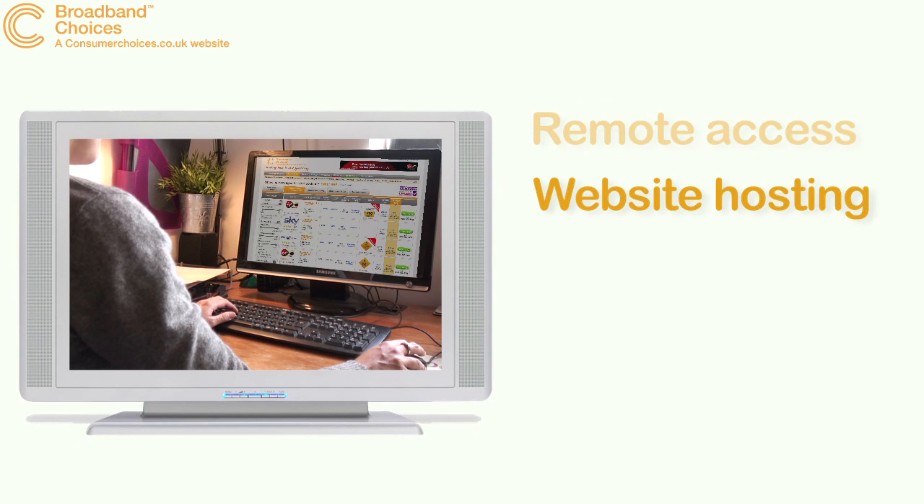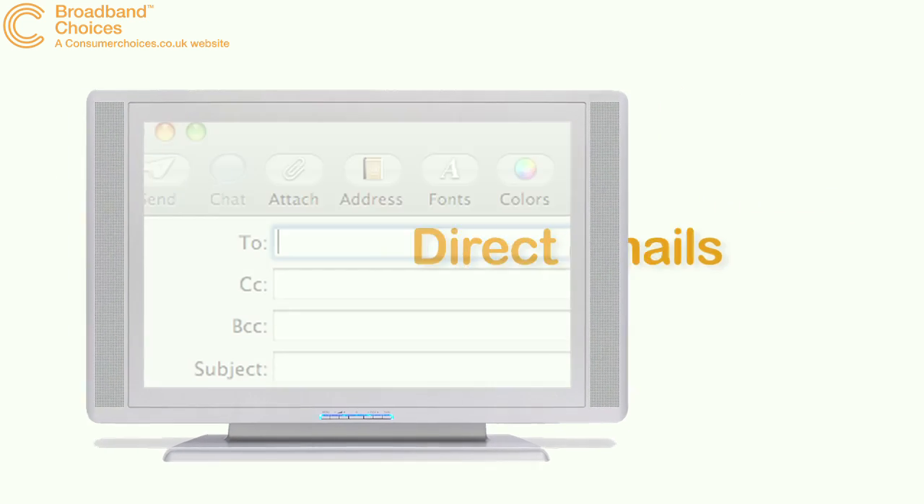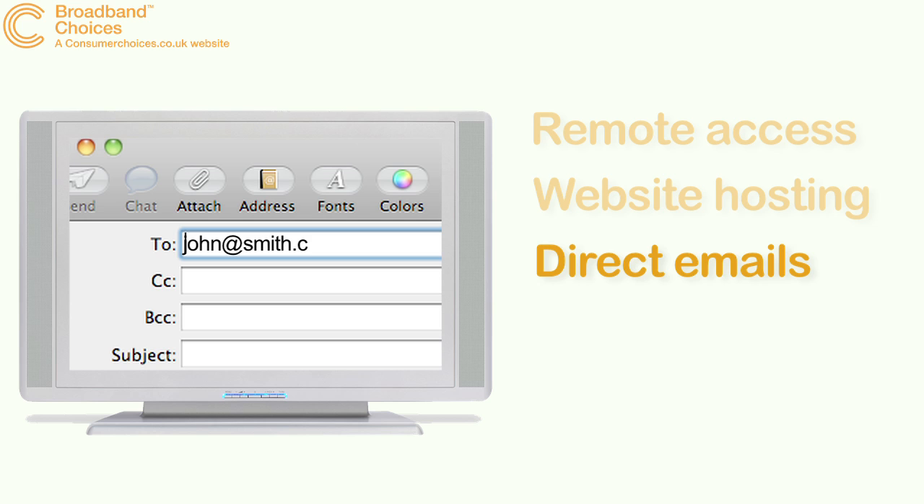You can install web server software on your PC and run a website straight from your home computer. You can also ditch the Gmail account and get your own email address with your choice of domain name.